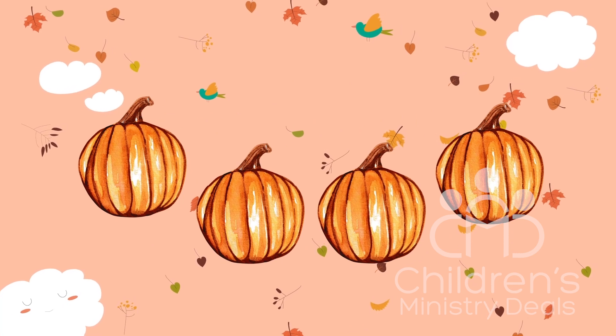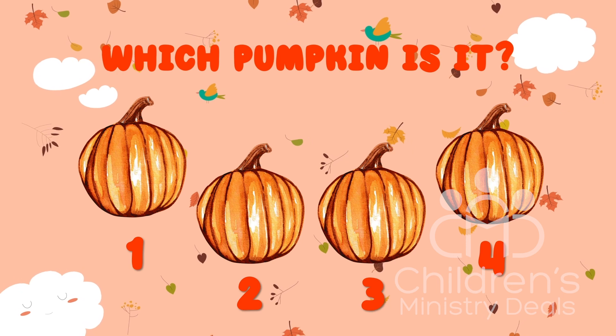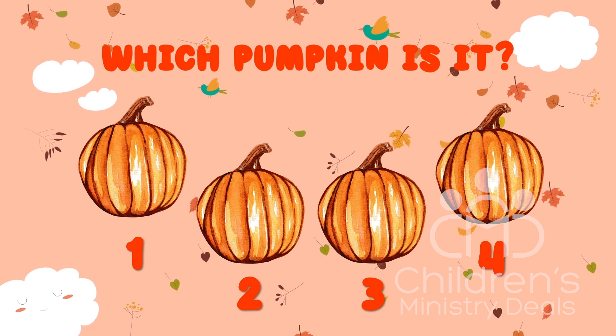I almost got confused on that one myself. Shout out — one, two, three, or four — if you know where the candy corn is at.